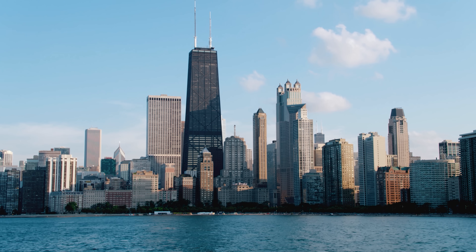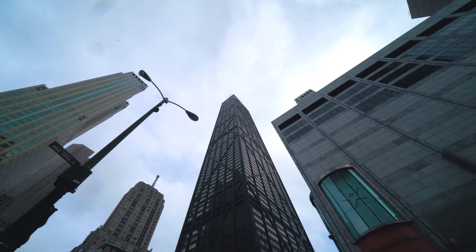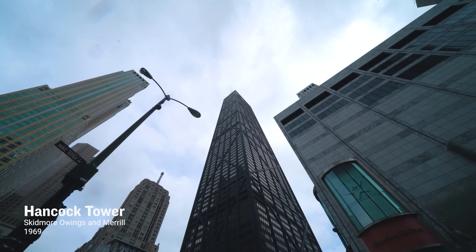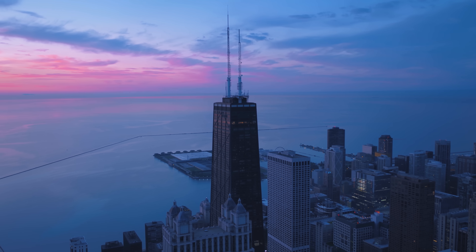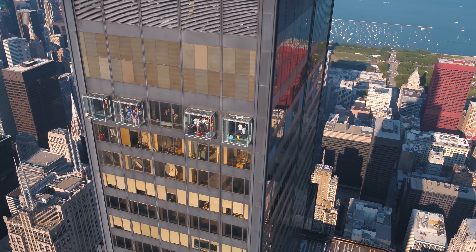One of the most distinctive features of one of the most distinctive buildings in Chicago is the external diagonal structural bracing of the Hancock Tower. The building was designed through a close collaboration of architect Bruce Graham with the engineer Fazlur Rahman Khan, who both worked at the firm SOM in 1969. Khan became famous for his tube design strategies for skyscrapers, deployed here at the Hancock and also in examples like the Sears Tower.